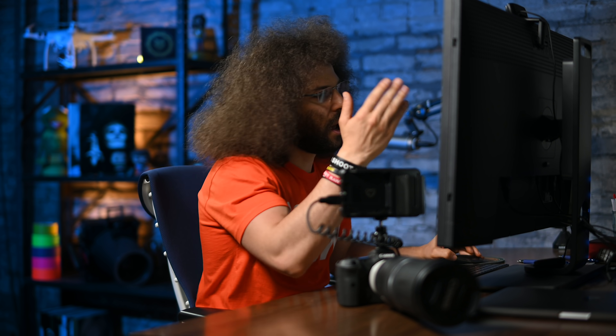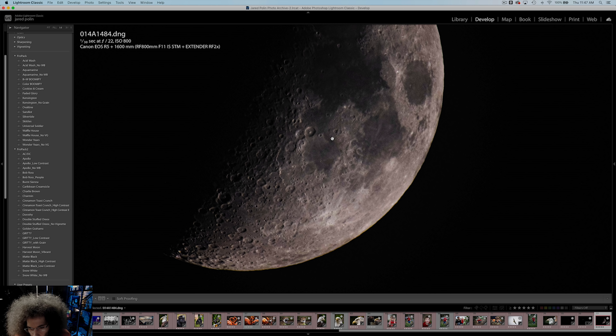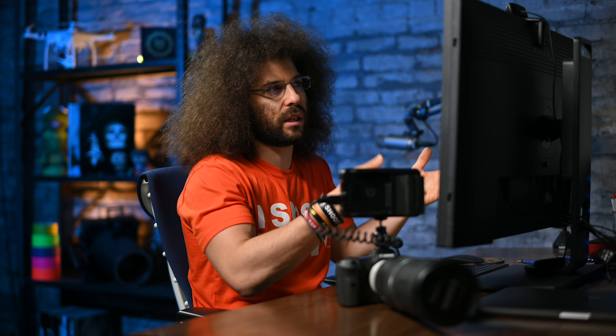Look what you can do with the moon at 1600mm F22. I don't even know if it's fully in focus, but I think I can see Neil Armstrong's feet up there — except if you think the moon landing was done in a studio, which I don't think it was. He actually landed on the moon. I hope when they go back they go to the flag and it's still there.